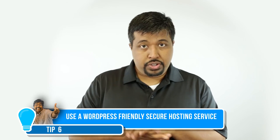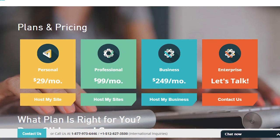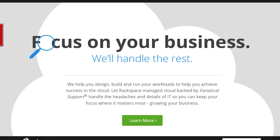Pick the right hosting provider — yes, your hosting provider actually helps with the security of your website. A few I can mention: SiteGround, WP Engine, Flywheel, and Rackspace. These are hosting providers that actually focus on and offer services specifically for WordPress websites.